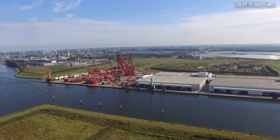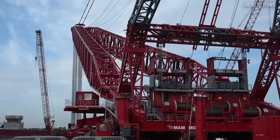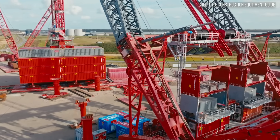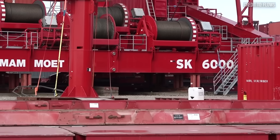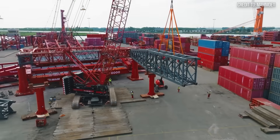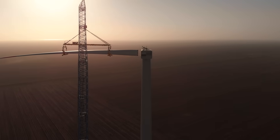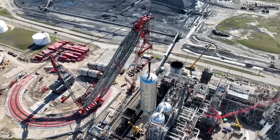If the other cranes on this list pushed the boundaries of engineering, this one simply created new ones. The SK-6000 boasts a mind-bending maximum lifting capacity of 6,000 metric tons, or nearly 6,700 US tons — a lift of over 13 million pounds from a single machine. It takes the proven ring-based design of Mammut's other heavy lift cranes and scales it up to a level that is almost hard to believe. This crane was not built simply to be the biggest — it was built in anticipation of a fundamental shift in how we build our world. As offshore wind turbines grow to incredible sizes and industrial facilities move towards ever-larger prefabricated modules, the SK-6000 was designed specifically to lift the next generation of massive turbine foundations and refinery modules in a single piece.